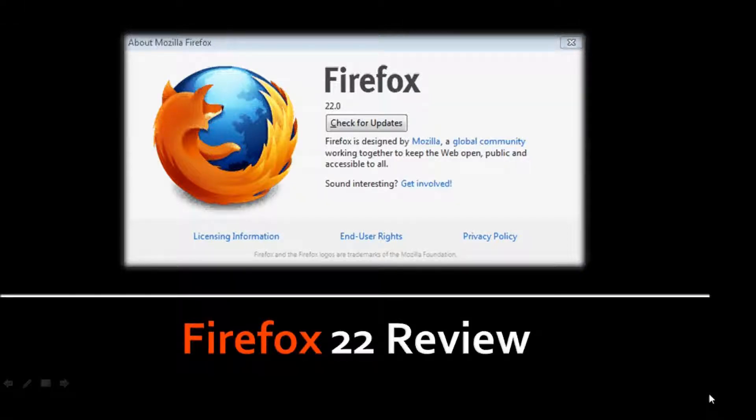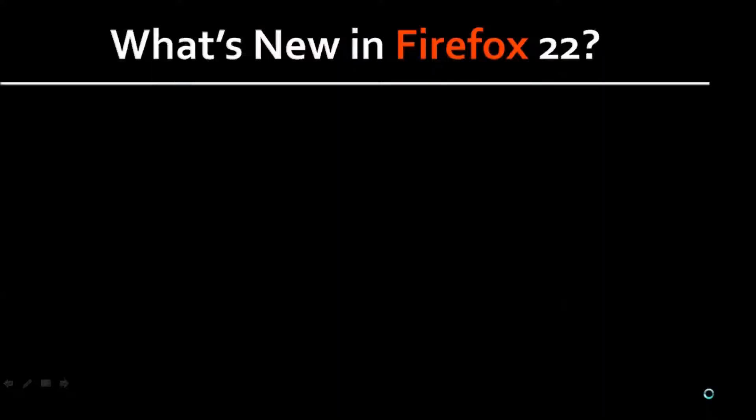Hi, this is Anthony Godino with a video review on Firefox 22. Mozilla updates its Firefox Internet browser approximately once every six weeks, and the latest Firefox 22 version was released on June 25, 2013. So let's take a look at what's new in Firefox 22.